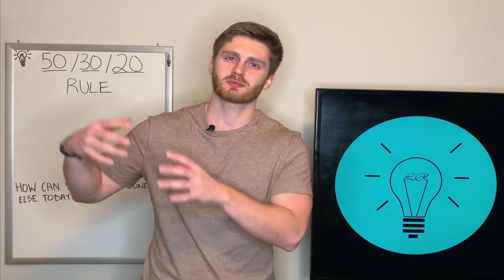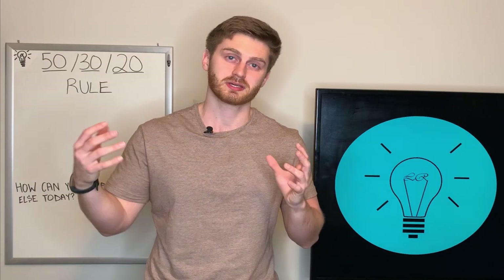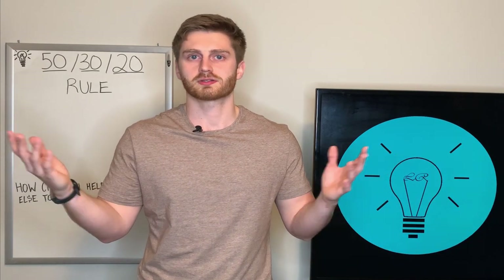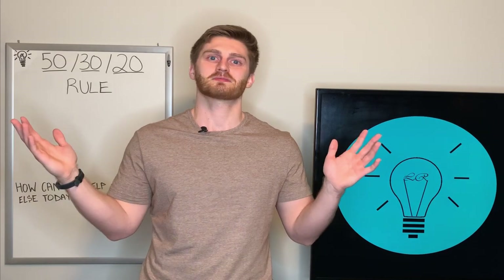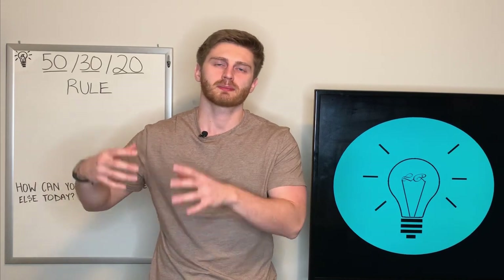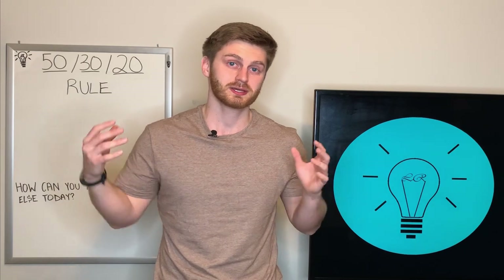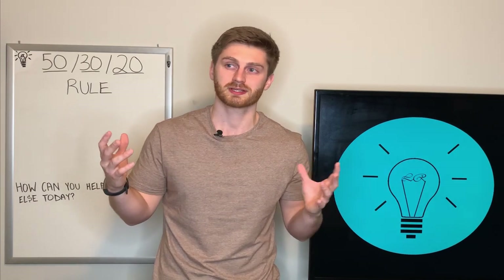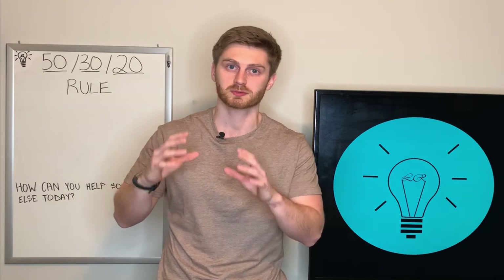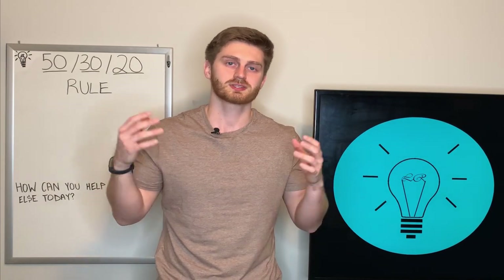The next category makes up 30% of your budget and that is your wants. Your wants are things that will improve your quality of life, however they're not really necessary in order to live — anything from a new pair of shoes to a puppy to dinner out every night. A lot of people are afraid of budgeting because they're worried they won't be able to enjoy life, but that's just not the case. Look at the 50-30-20 rule — 30% of your take-home pay can go towards your wants, that's a big chunk. Personally, I only use about 20% towards my wants, so I'm able to put that extra 10% towards my savings and investments.